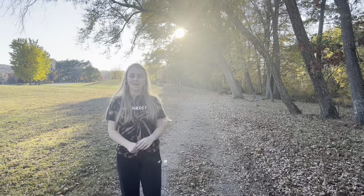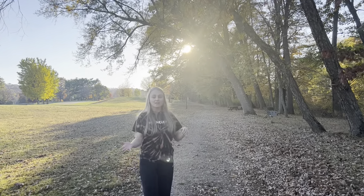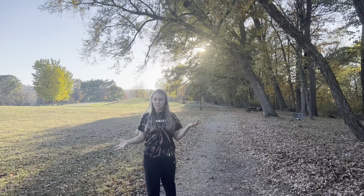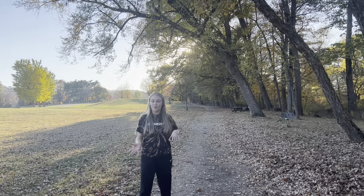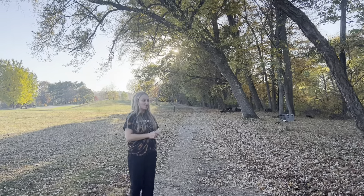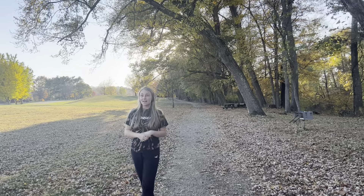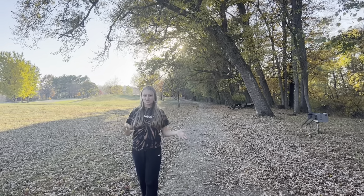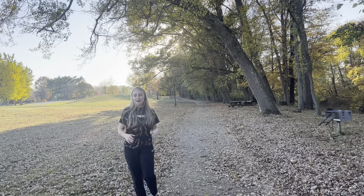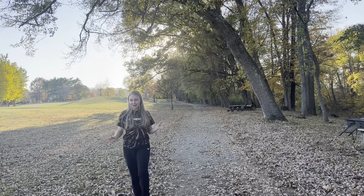I'm going to tell you guys a little bit about this place while I'm looking for stuff. This is O. McIntyre Park. I used to come here a lot as a kid, and I was actually in the McIntyre Park District soccer program here. So this place is very dear to my heart. Today it's about 70 degrees, so it's a perfect fall day — like an Indian summer. I'm going to show you guys some of the places that were my favorite when I was a little kid.